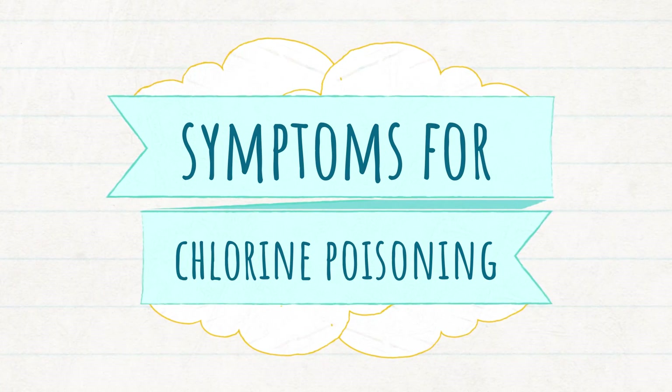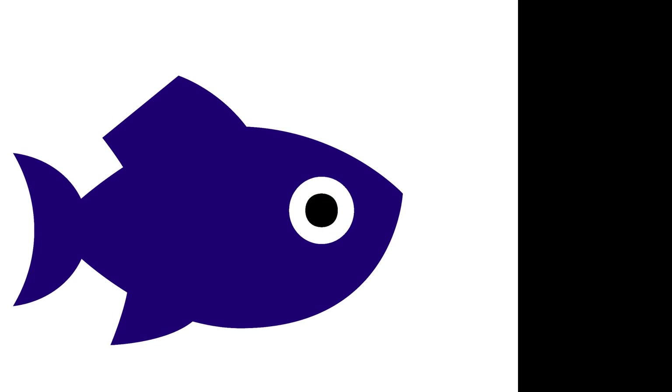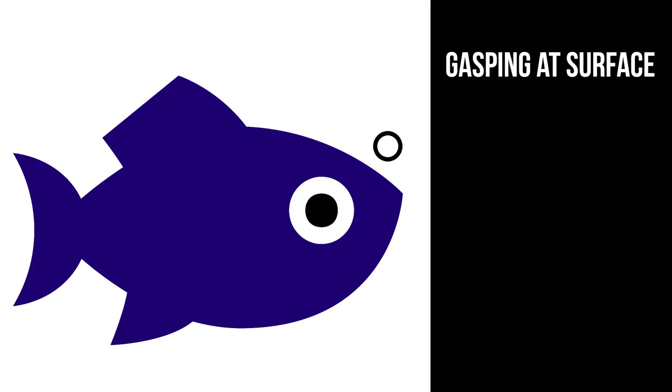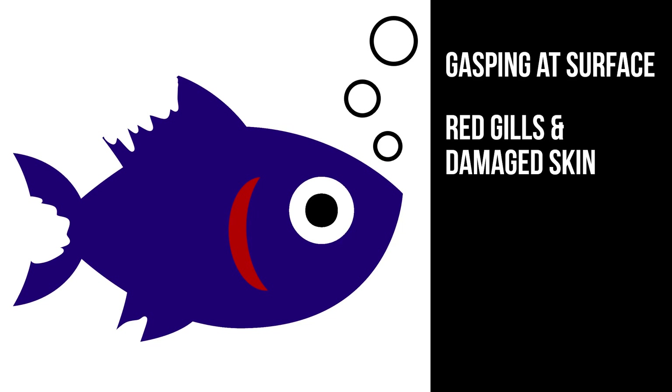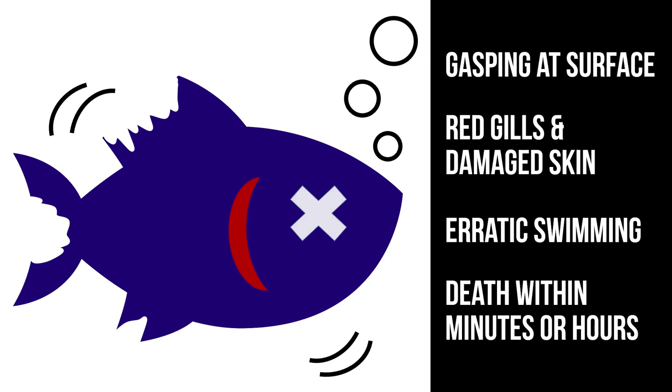I had never seen what chlorine toxicity looks like in fish, but online sources said that the damaged gills will cause the fish to gasp for air at the surface of the water, develop red areas on their bodies and gills, swim about erratically, and ultimately die anywhere from a few minutes to several hours, depending on the chlorine concentration.